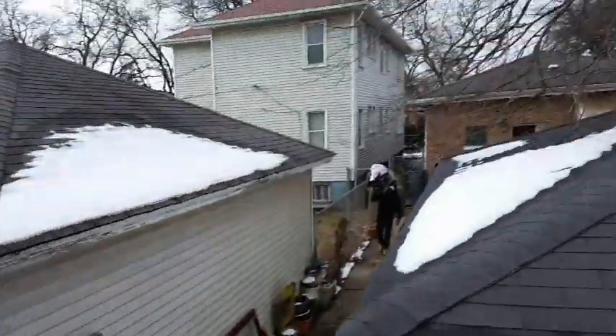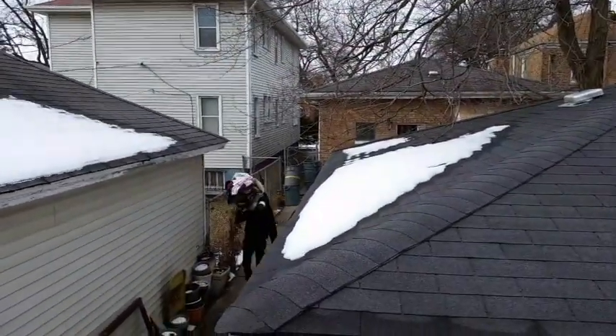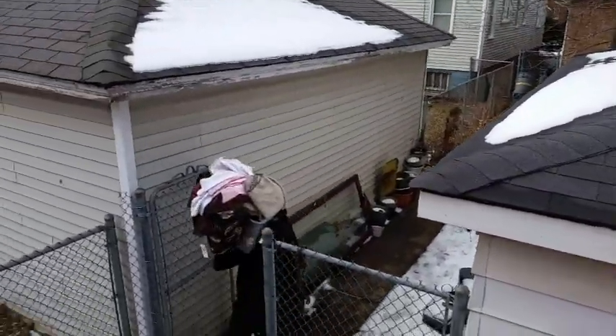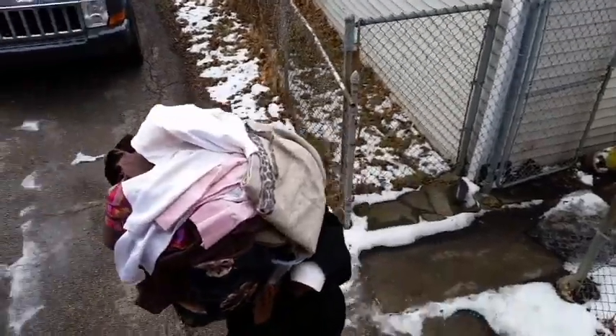Now we're in the basement — just more thousands of pieces of clothes coming out today. Too much is never enough. Coming up on 38 cubic yards now.